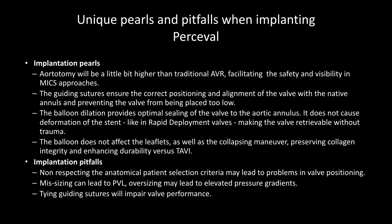There are implantation pearls that facilitate minimally invasive surgery. The aortotomy should be placed a little higher than usual, which helps in minimally invasive approaches. Guiding sutures enable correct positioning and alignment of the annulus to the valve. However, there are pitfalls: if you don't respect those characteristics you may encounter problems. Missizing the valve — whether too small or too big — can lead to increased risk of pacemaker implantation. And a major mistake is attempting to tie the guiding sutures after implantation.